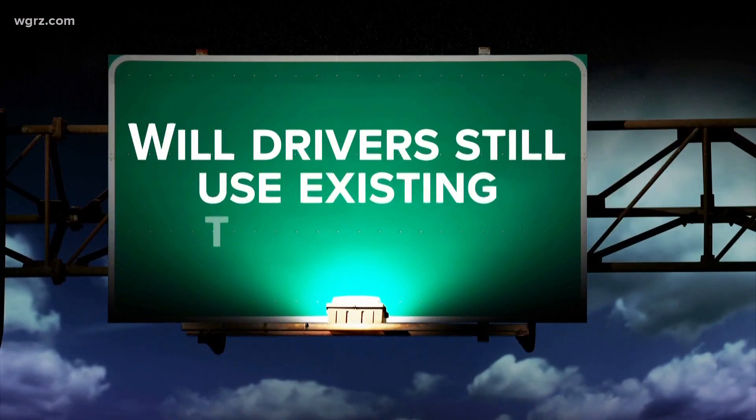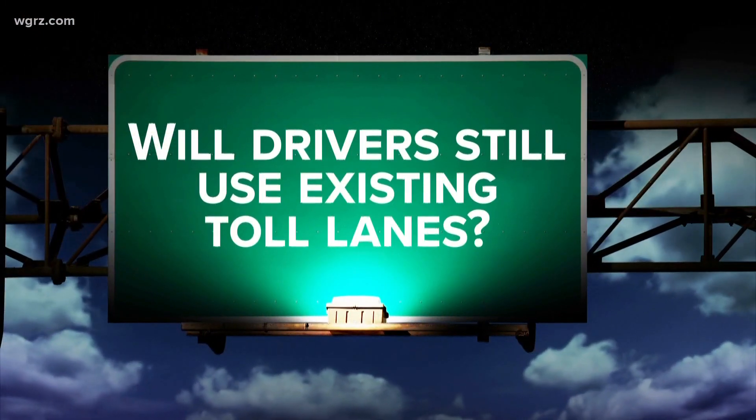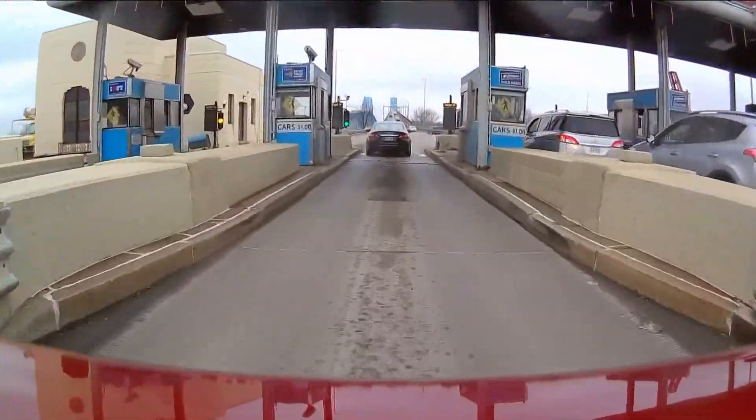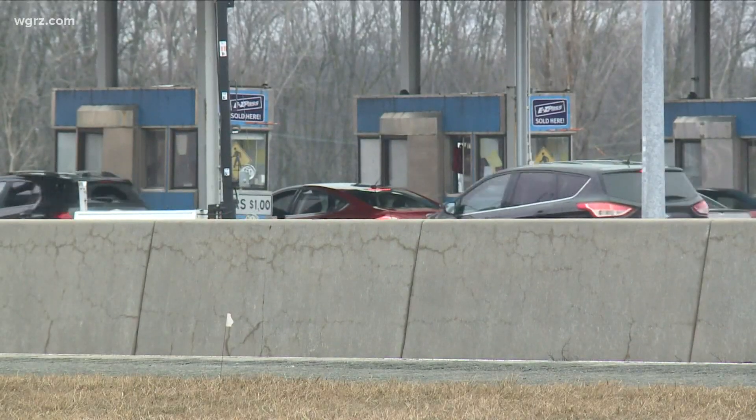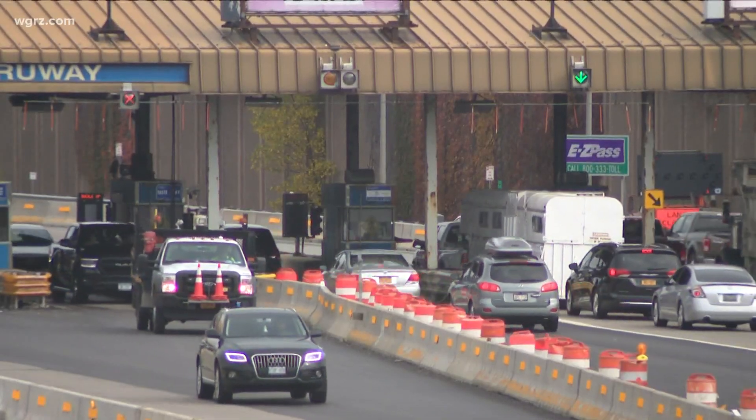Will drivers still use existing toll lanes? The answer is yes, until toll barriers are removed in 2021. Drivers will continue to travel through existing toll lanes at 20 miles an hour without stopping.